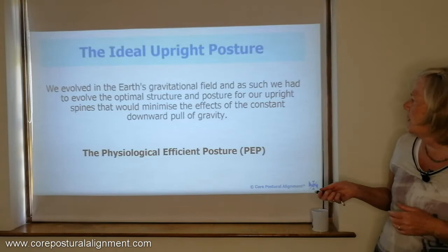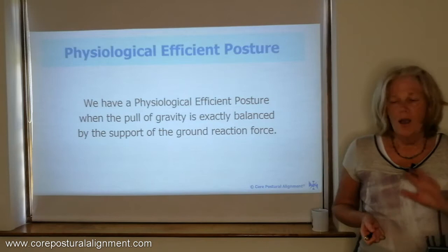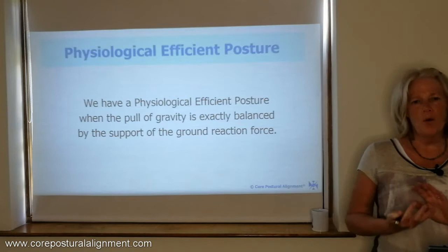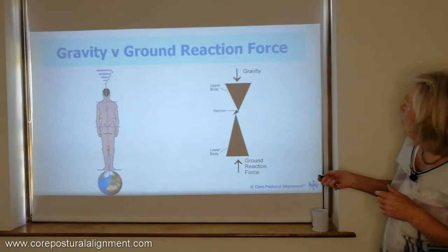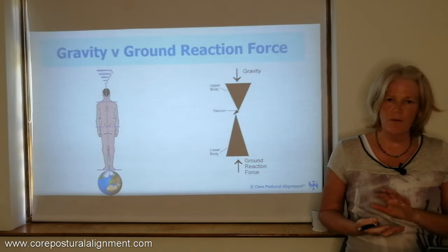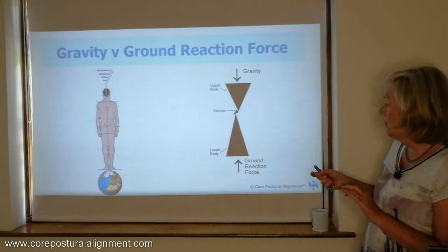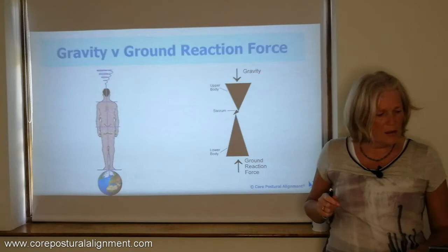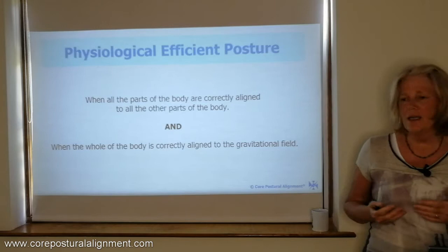That's the physiological efficient posture — to minimise the constant pulling down of gravity. Whilst gravity is pulling us down, the earth supports us and balances our energy with what's called the ground reaction force. So we have the ground reaction force coming back up, and when we're in this physiological efficient posture, these two forces — the force of gravity and the ground reaction force — are balanced. They balance out in the sacral pelvic area, so when we have the physiological efficient posture, we can feel weightless.